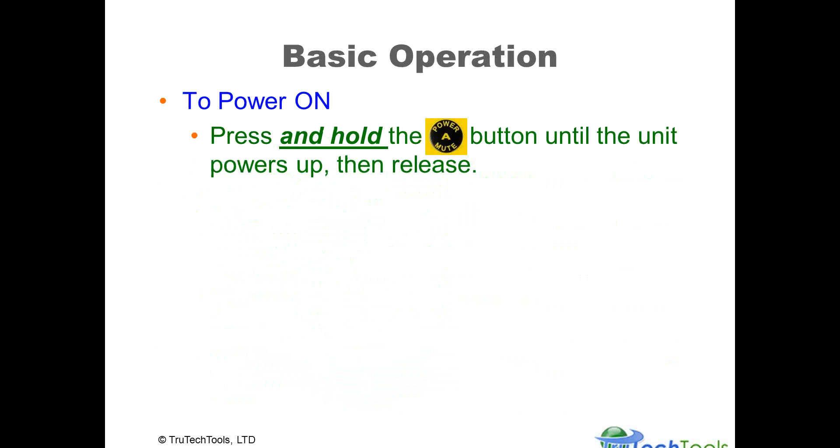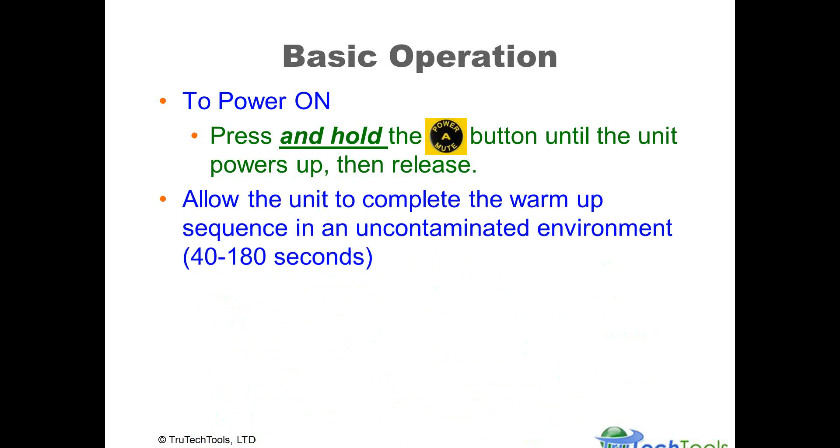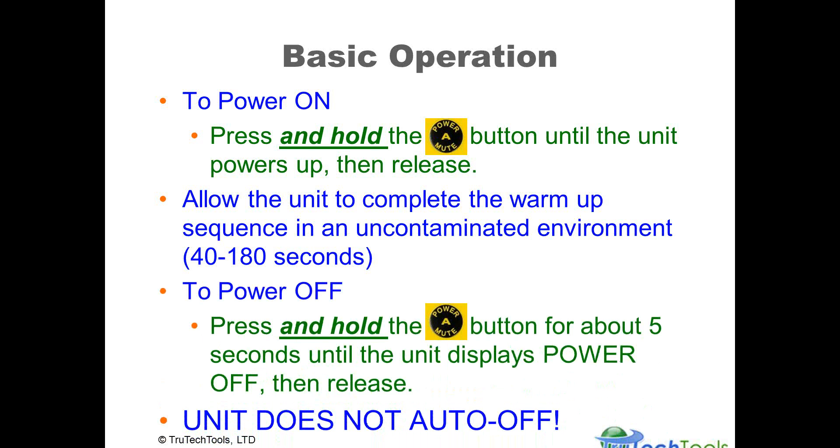For basic operation, hopefully you have the product in hand with batteries in place — if not, pause the video, get it ready, and restart. Press and hold the power button until the unit powers up, then release it. The unit will complete a warm-up sequence, which should be done in an uncontaminated environment to establish baseline reference values. This can take up to about three minutes, but usually completes within 60 seconds. To power off, press and hold the power button for about five seconds until 'power off' is displayed. The unit does not auto-power off, as it is used for detecting hazardous concentrations — you must manually power it off.